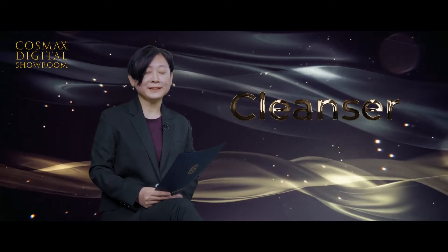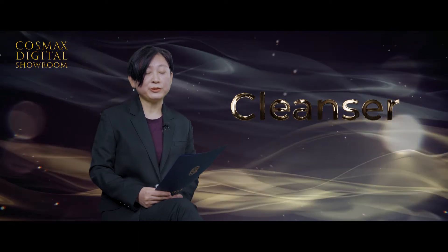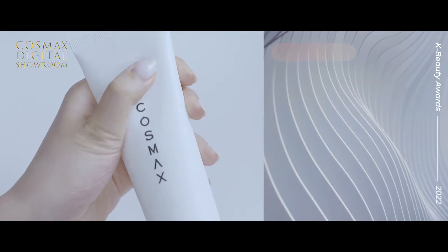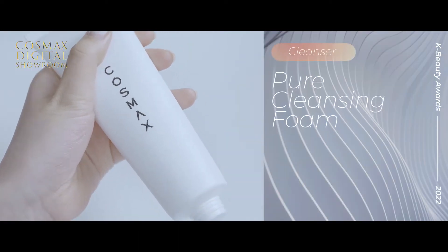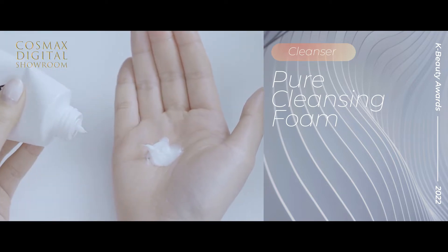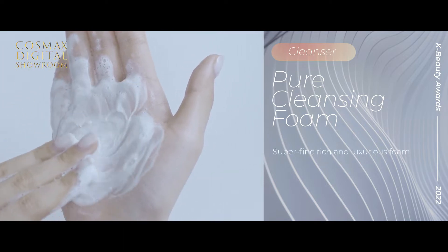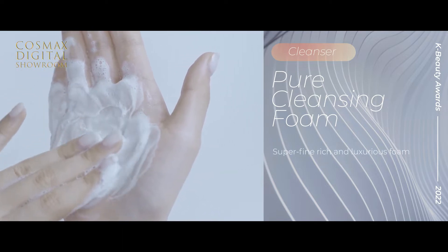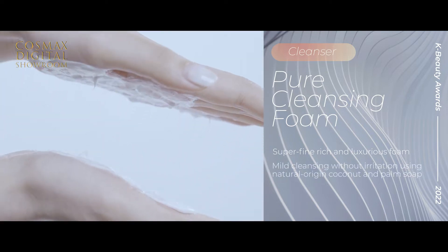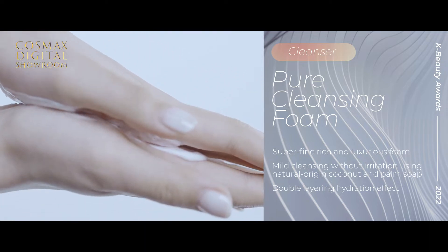The first category is Cleanser. Cosmex developed and launched tons of cleanser products. Among various innovative and high-quality formulas, Pure Cleansing Foam formula was selected for best cleanser. This formula is very mild, but at the same time, it provides super fine, rich, and luxurious foam. It is formulated with natural-origin coconut and palm soap that help mild and non-irritating cleansing. This product has won the 2021 Allure Best Awards.